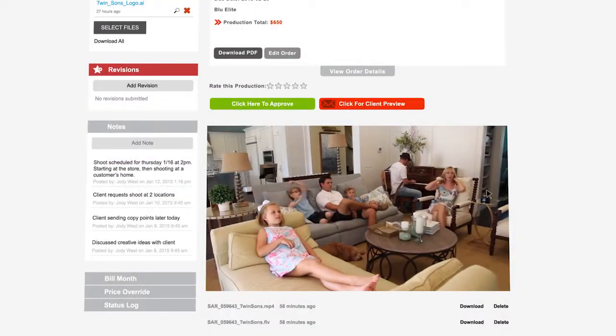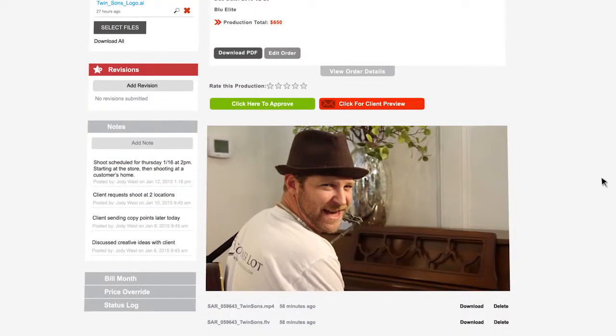The completed spot will be ready for you and the client to preview on BlueSource within three business days. When things move smoothly, a BluePro should typically take about 10 business days to complete.